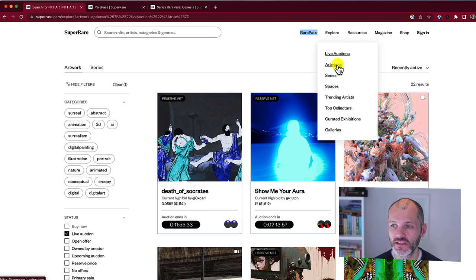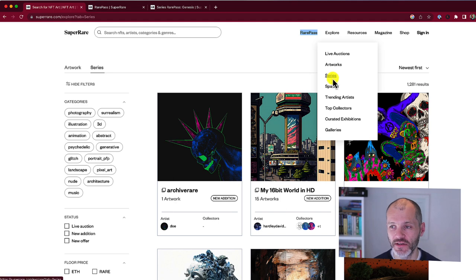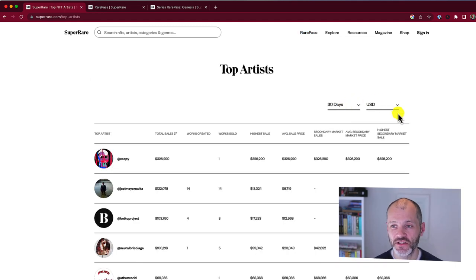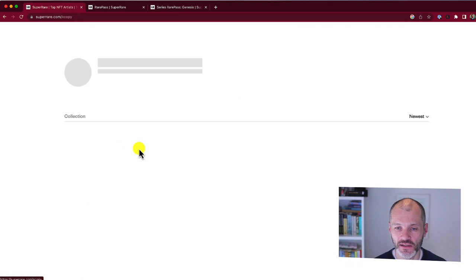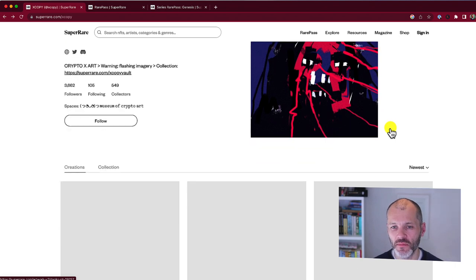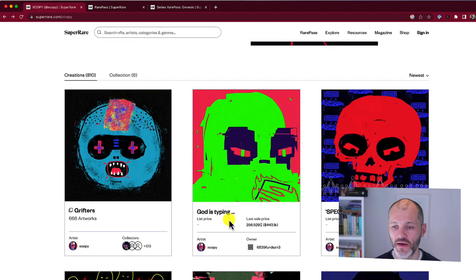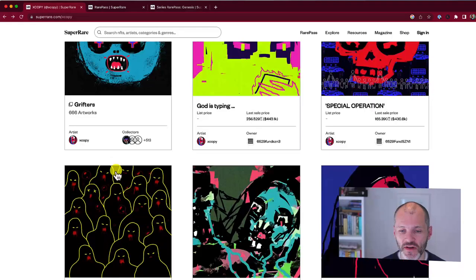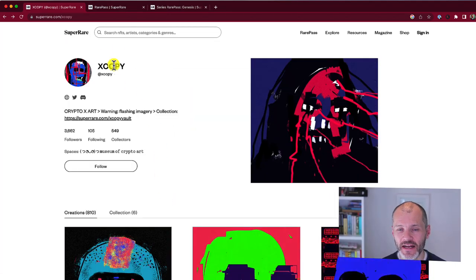Super Rare has a tab for exploring live auctions, for exploring up-and-coming artworks, a tab for a generative art series, and also the trending artists section, which is probably where I spend most of my time. As you can see, Xcopy — one of the space's best-known NFT artists — has generated the most sales on Super Rare. When I click on his collection, I can see all his famous pieces including God is Typing, which sold for $443,000, Grifters, Decay, Defud, and so on. It's a good place to research your favourite NFT artist outside of OpenSea.